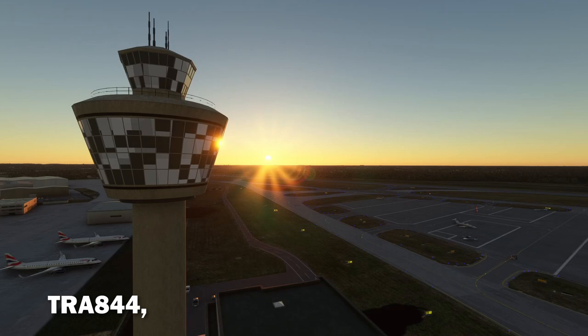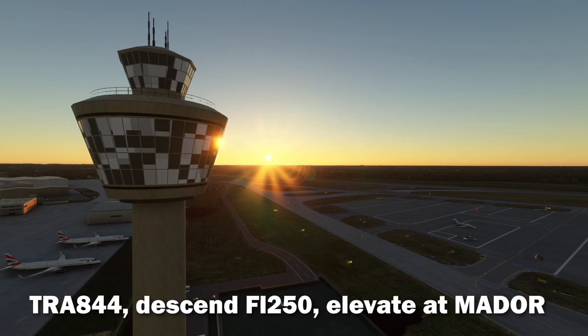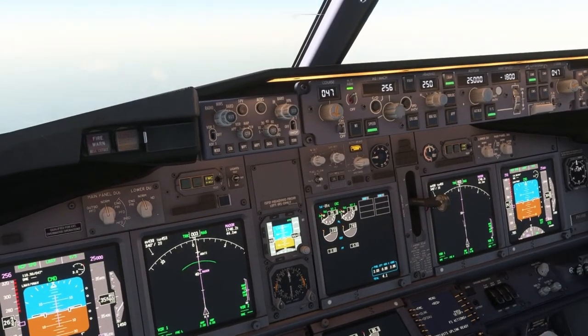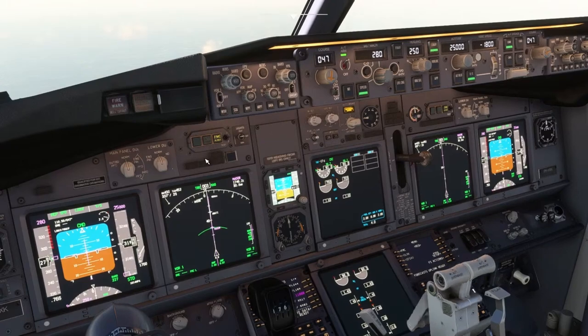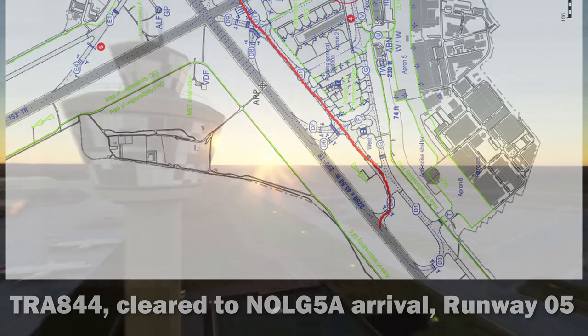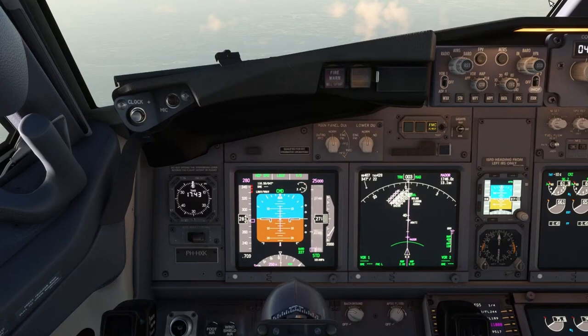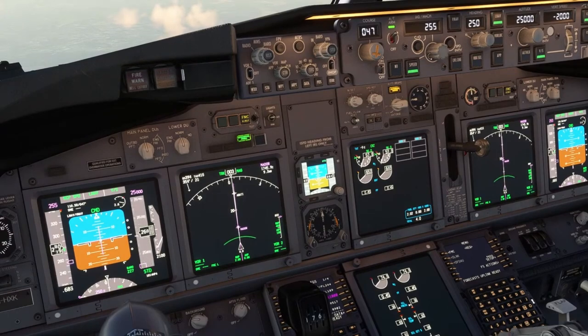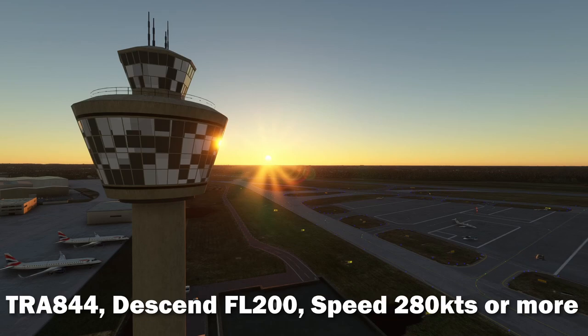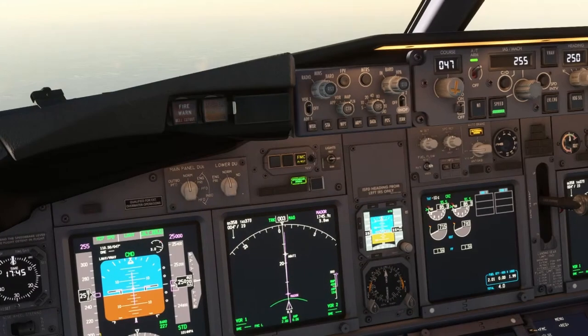Transavia 844, when ready, descend flight level 250, level at Tim Bahadova. Transavia 844. Descend flight level 250, Transavia 844. Transavia 844 cleared NOG-5-Alpha arrival, runway 05. Cleared NOG-5-Alpha arrival, runway 05, Transavia 844. Speed 280 knots, flight level 200, Transavia 844.